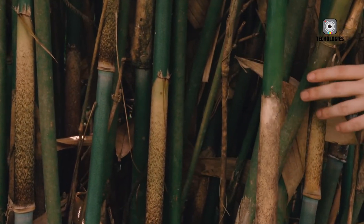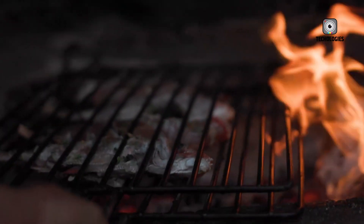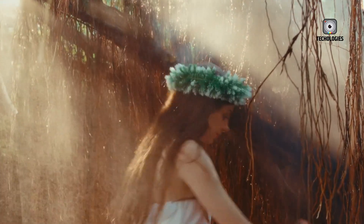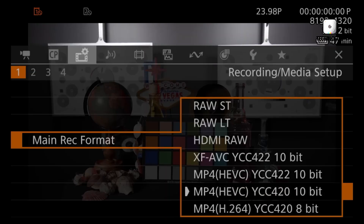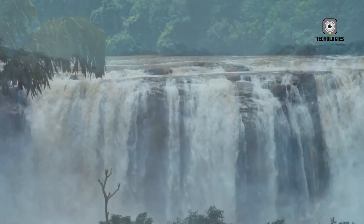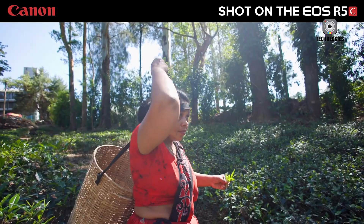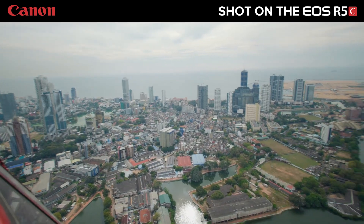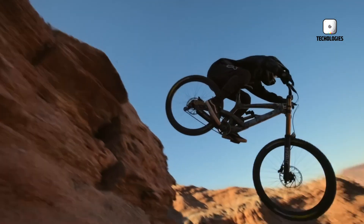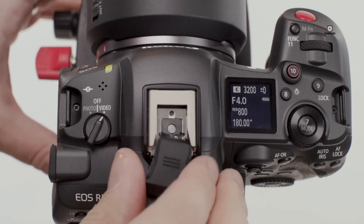Whether the R5 Mark II is worth the investment will depend on individual requirements and preferences. For some, its advanced features and performance capabilities will justify the cost, while others may find that their current equipment still meets their needs. As we await the official release and full specifications, it remains a camera to watch closely. Its combination of advanced sensor technology, improved autofocus capabilities, enhanced video features, and refined ergonomics suggests it could be a versatile tool for a wide range of photographers and videographers. The Canon R5 Mark II appears to be a promising addition to the camera market, offering significant advancements in technology and performance. Whether you're a professional looking to upgrade your gear or an enthusiast seeking to take your photography to the next level, the R5 Mark II is certainly a camera worth considering.